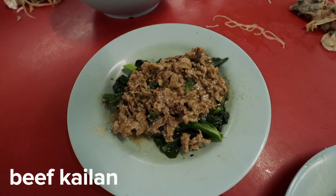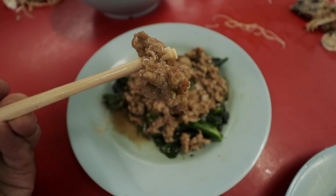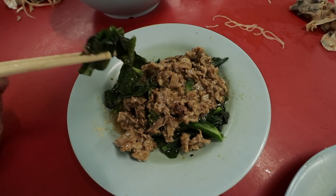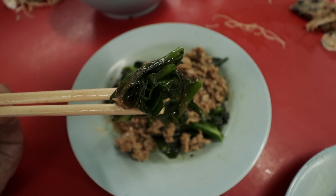The beef kailan is another classic dish, and in their rendition the beef is sliced thin and has been tenderized so it's really soft. The kailan vegetable is nice and crunchy, not overly seared, and they've actually taken the time to remove the stringy hard stems.